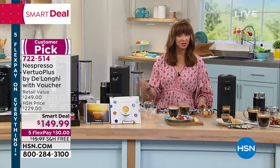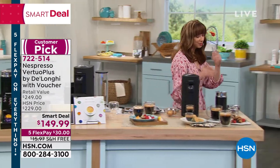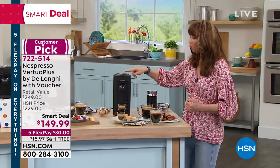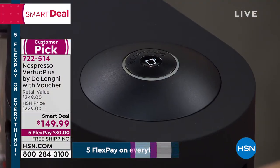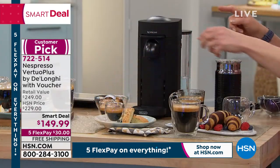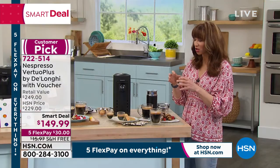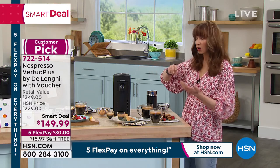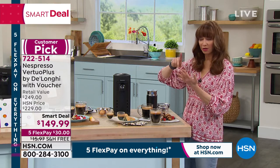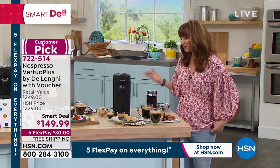This is only as long as supplies last — the only time this year we're going to have a Nespresso, and the only time it'll be here as a smart deal. You still get that 30-day return policy. It is one-button technology — you don't worry about what button, what lever, what gizmo, what tamper. It's the best coffee you're ever going to have.